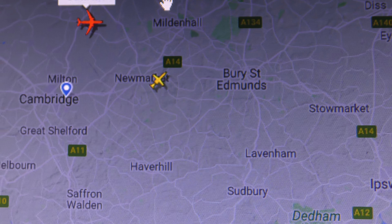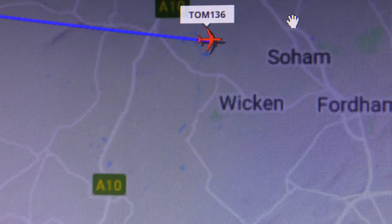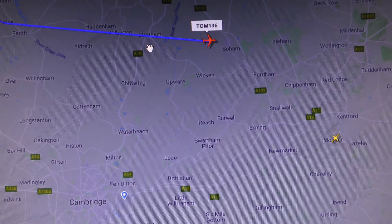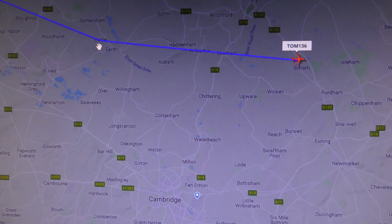Let's get FlightRadar24 on quick. There's not a lot of planes flying around today, so there you go — he's below Ely, as you can see. So I just filmed that from Cambridge; it's just gone over Stretham. You can see it made a course change when it got to Colm.